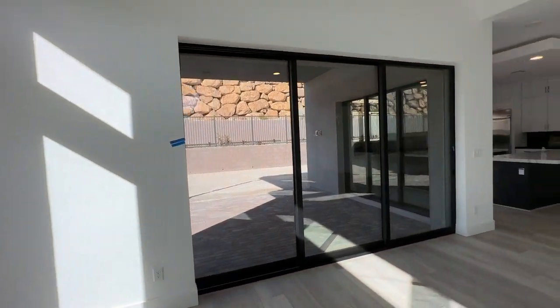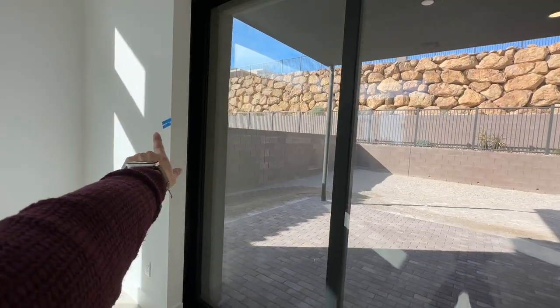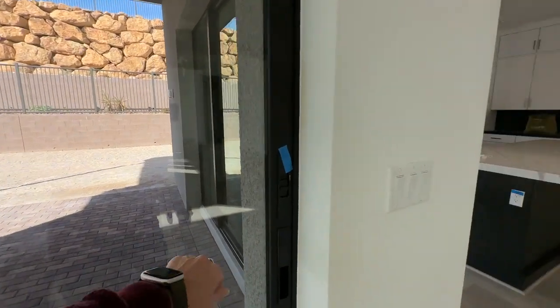The nice thing about these sliders is that they go tri-fold — they fold all the way into the door. It's a very cool feature and I like that it's black. I'll leave it cracked open so I can go outside to the backyard.